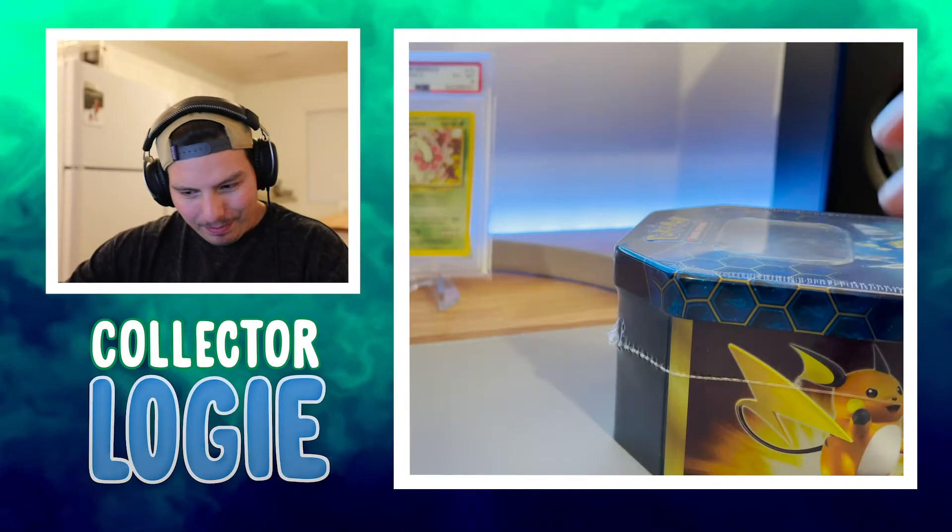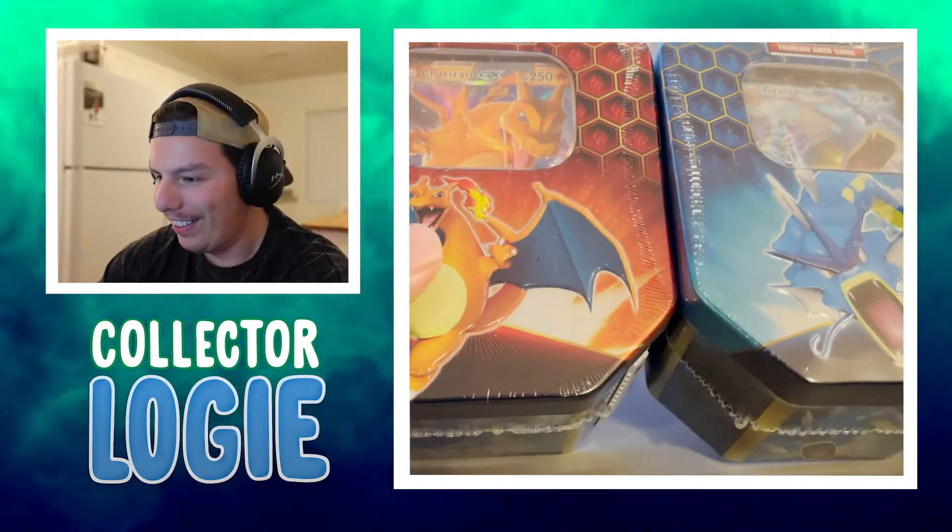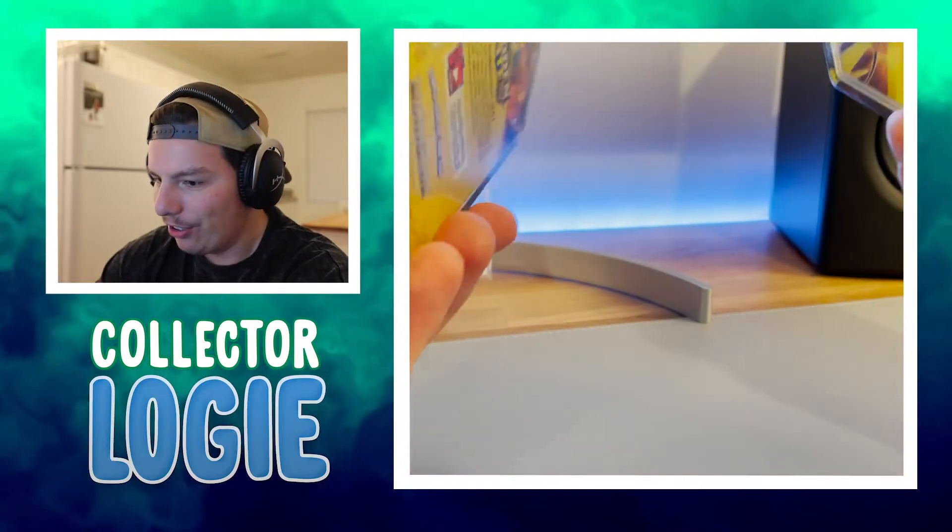Today I'm actually opening my favorite set of all time, Hidden Fates. Today I just have two tins. These things are so hard to find and I actually had to buy this off a scalper. They're kind of expensive, but it's worth it because this is so much fun to open. So let's just get right into it. I'm not the greatest at intros, as you can tell, I just want to open it right away.